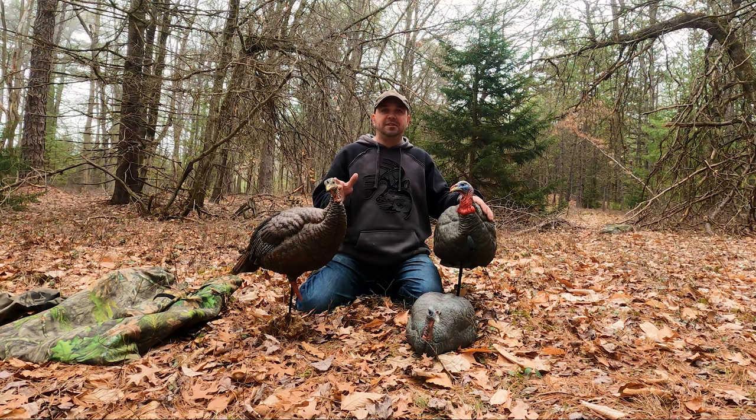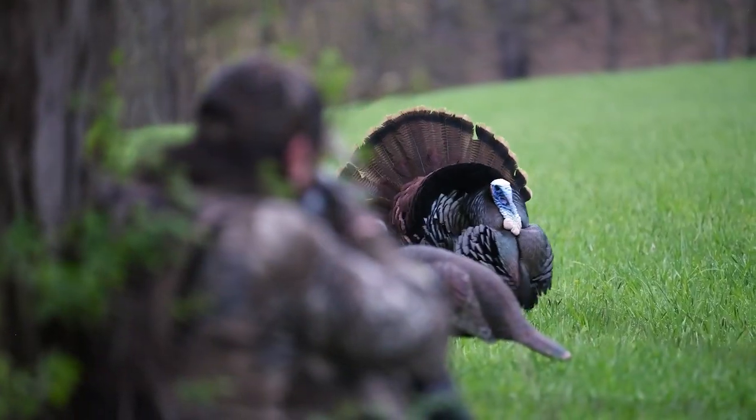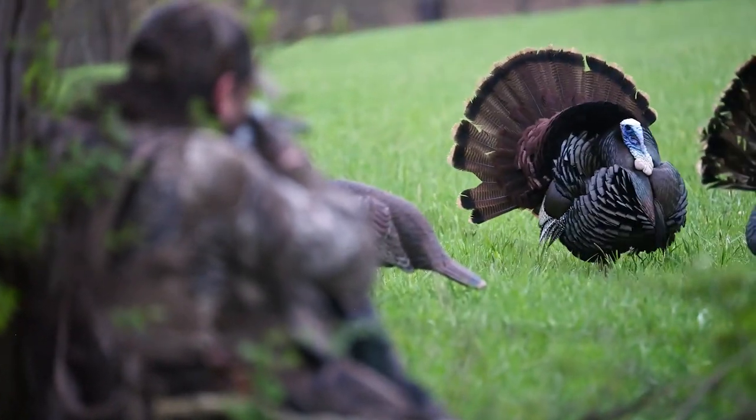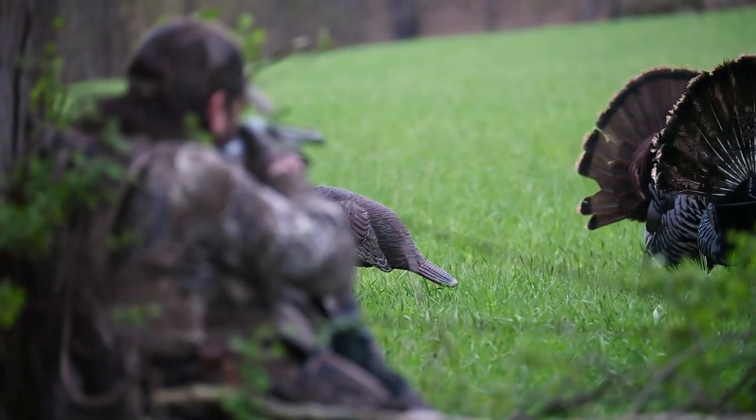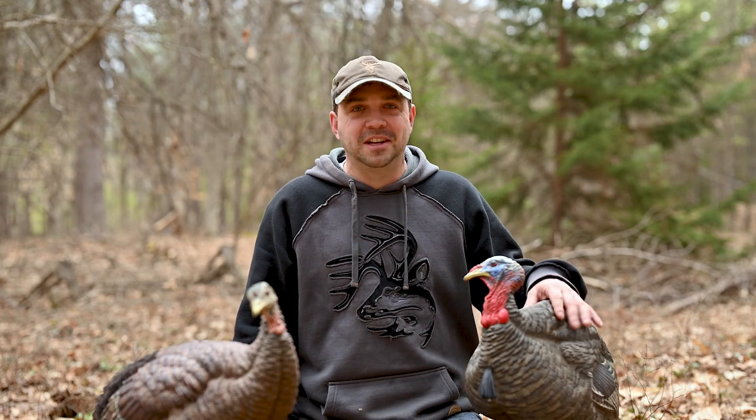That's my basic strategy on setting up decoys when I want to get them within 10 yards. Last year we killed one at five steps away — it's unbelievable to experience that. It's like it's right at the end of your gun barrel. That stuff just doesn't get old for me. I freaking love it.